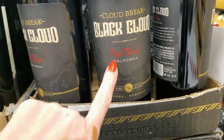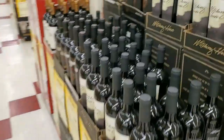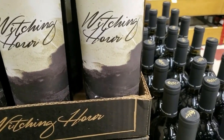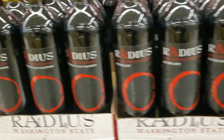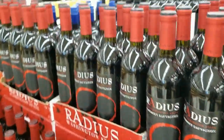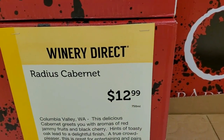Black Cloud Red Blend from California — they're not too expensive, pretty cheap. Witching Hour — nice. And over here we have Radius Cabernet Sauvignon from Washington State — $12.99 from Columbia Valley, Washington.